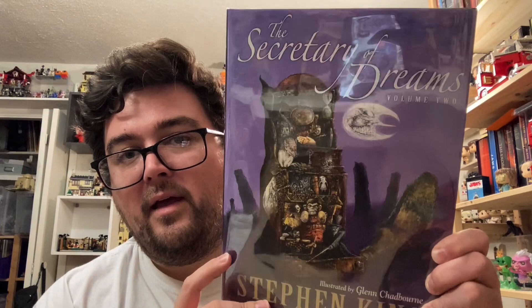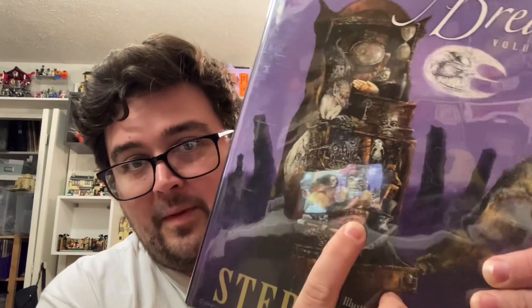Starting with Volume 1, there's the front cover, spine, and the back cover. Volume 2: front cover, spine, and back cover. And if you watched my video about Skeleton Crew, you know that I have strong nightmarish associations from my childhood with the monkey with the symbols on the cover of Skeleton Crew. Well, the monkey is also featured on the cover of Secretary of Dreams Volume 2 because the story of the monkey is featured inside the book. It is a creepy good time, let me tell you.